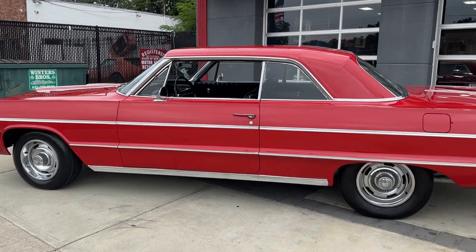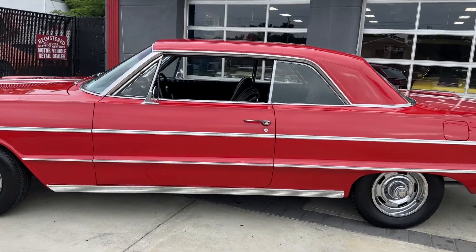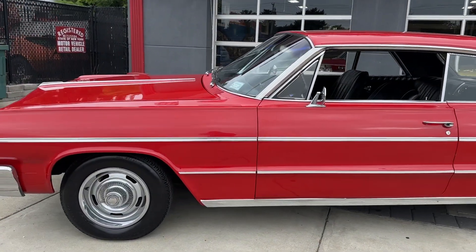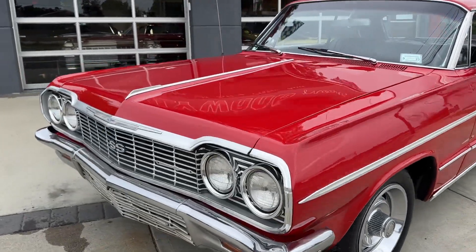Look at this beautiful 64 Impala — 1964 Chevy Impala, big block 396, four-speed manual transmission.